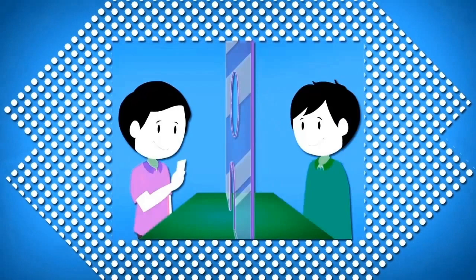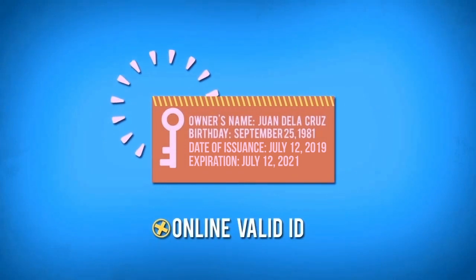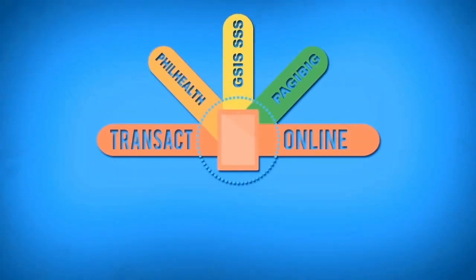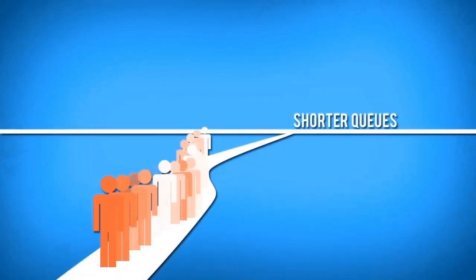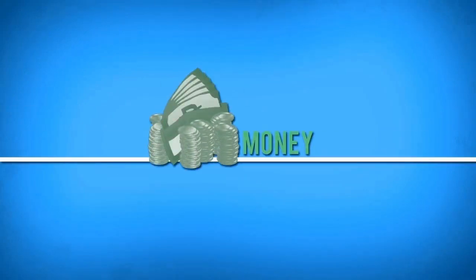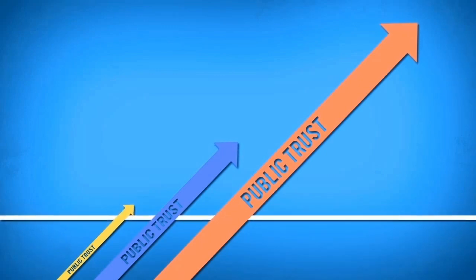Traditionally, when transacting with the government, one has to physically appear and present a valid ID to confirm one's identity. With online transactions, there is no need to go to the government office and present a valid ID. Your PKI is your online valid ID. With citizens being able to transact with the government online, there is no need to go to government offices and spend so much time in long queues, saving them time, effort, and expenses.